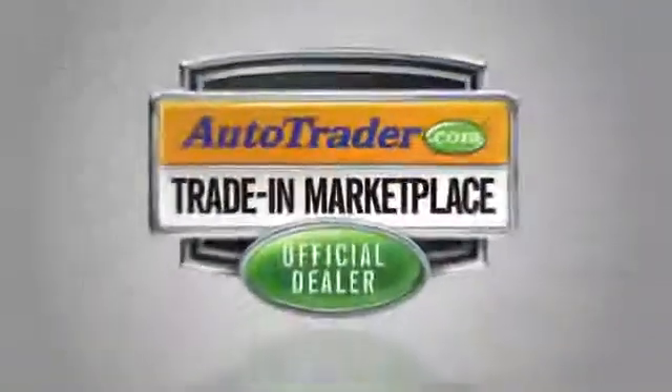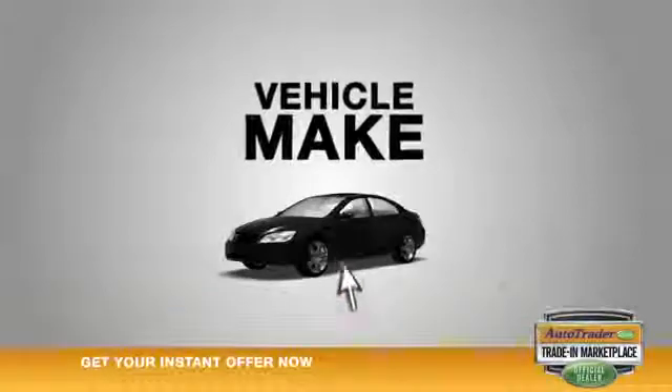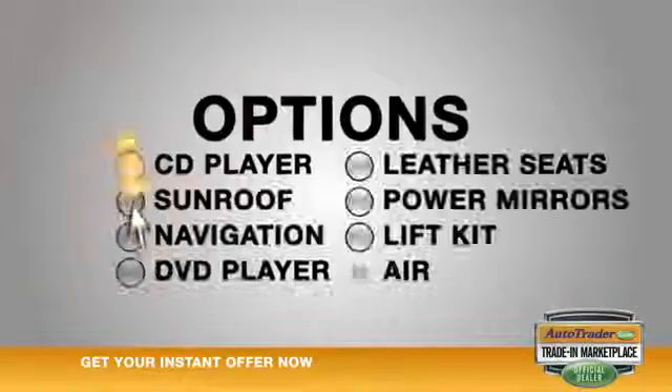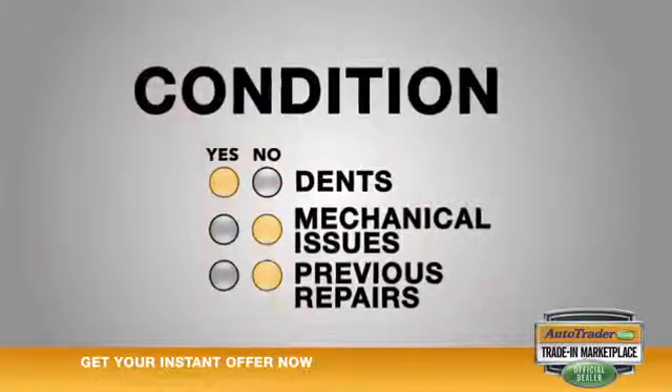Here's how it works. Just click the Autotrader.com Trade-In Marketplace link and answer some simple questions about your specific car, like its make, model, year, mileage, and options. You will also be asked details about its condition, such as dents, mechanical issues, and previous repairs.